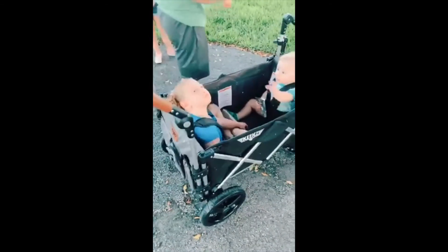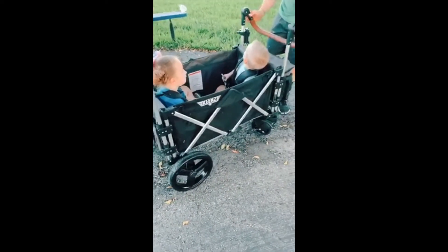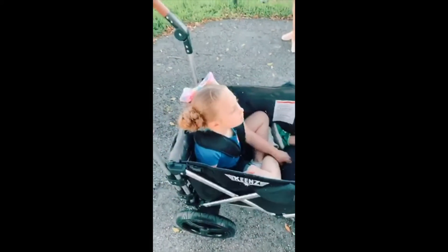What I like the most about this is the durability and the size of the wheels — they can go through all different types of terrain. The size and the material itself is extremely durable, and it's easy to build once it's delivered.